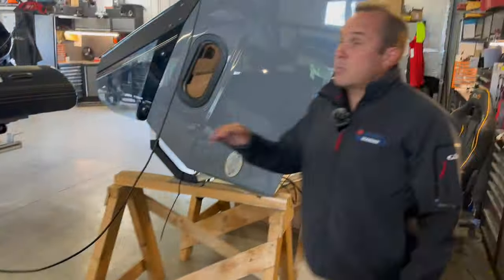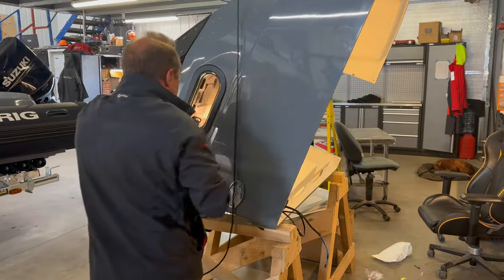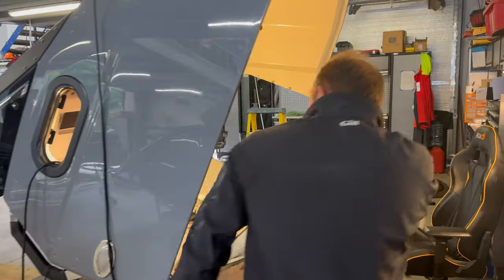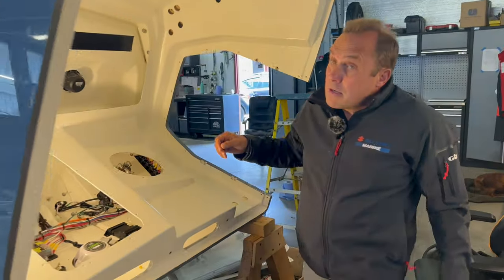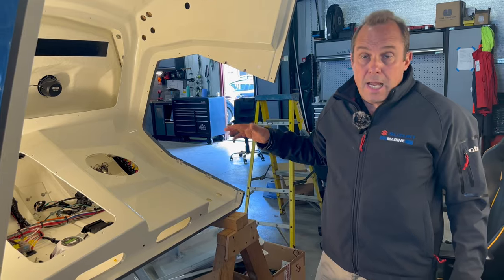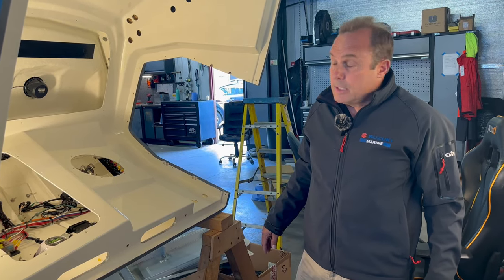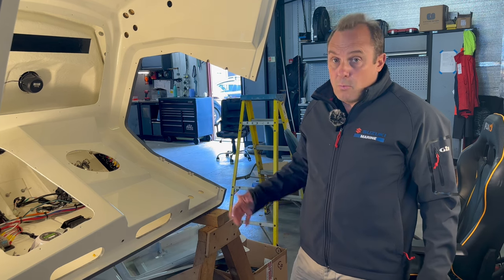Come up onto this one — I'll just move our little rigging light here. This is inside the Brig Eagle 8. Inside this console you actually have a head, which is quite a unique feature for an 8-metre RIB — with an electric toilet and holding tank.